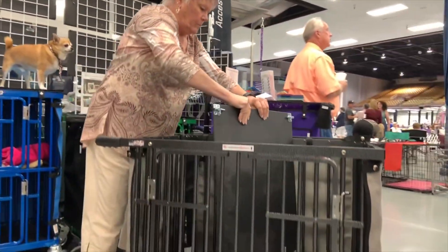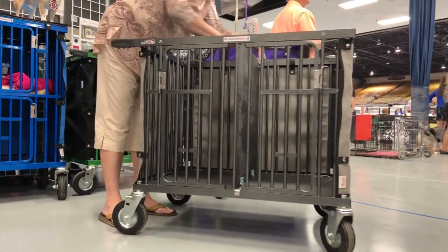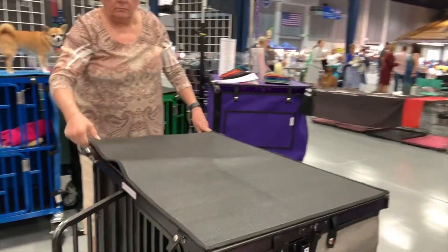The first trolley that Jim created over 50 years ago was a two-berth that comes with a divider and two doors, perfect for two dogs. Once you fold over the top, the trolley becomes your crates and your grooming table all in one. They were originally designed to go from the parking lot to the show floor — when you get to the show, you take out your trolley, unfold it, put your dogs inside, all your gear goes on top, and away you go.